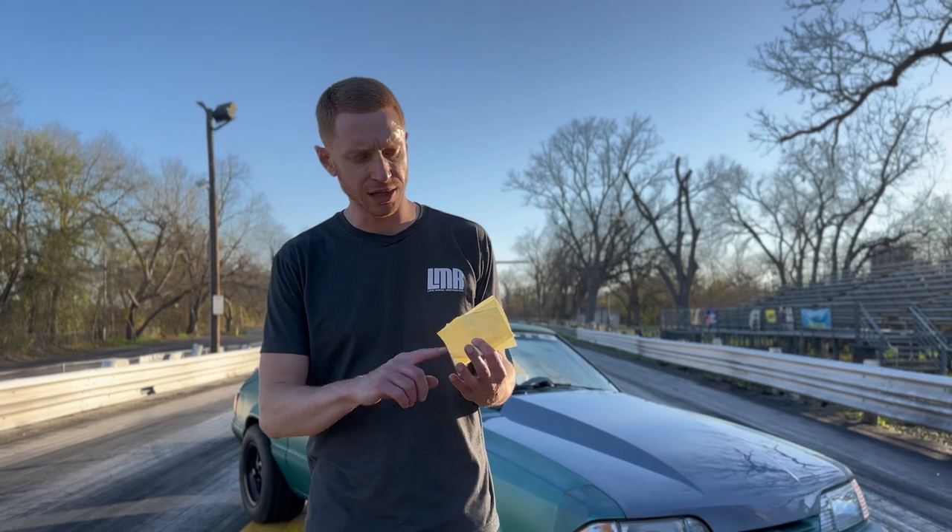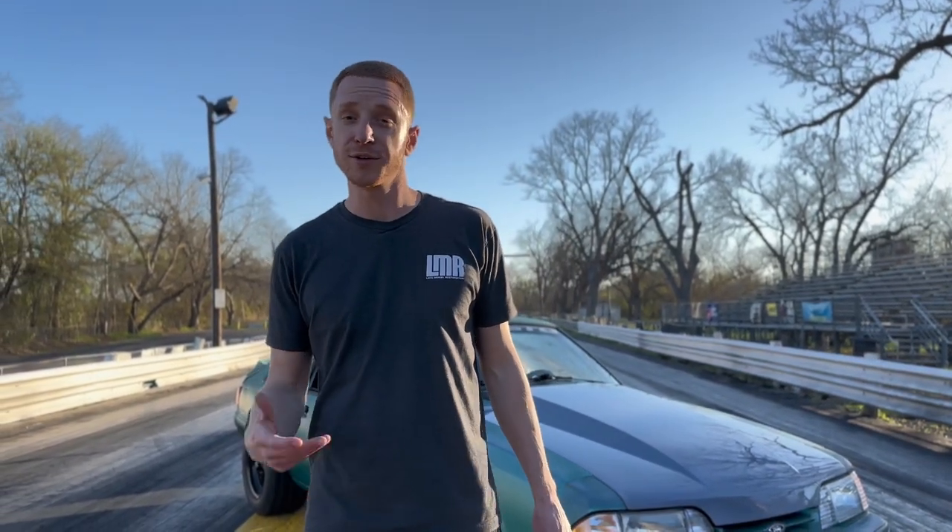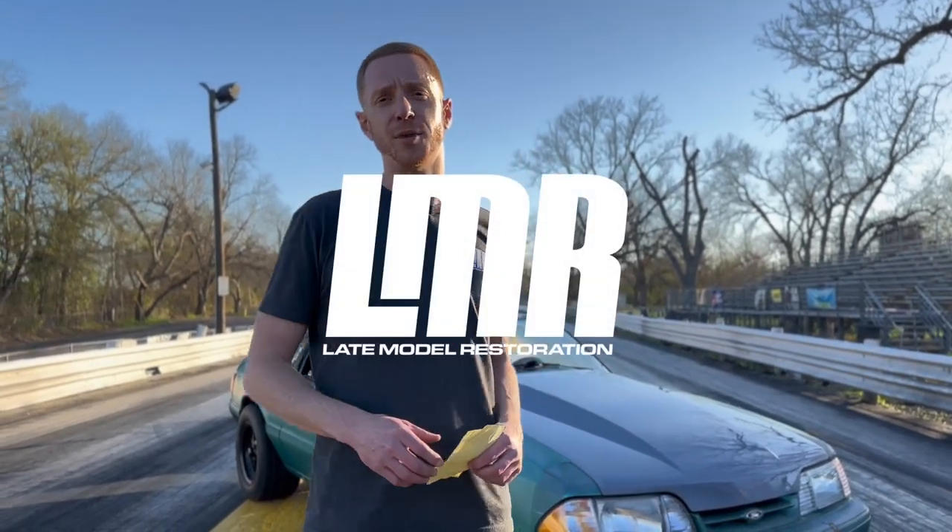We're going to sign off for the day. Hope y'all enjoyed it. Remember to like, subscribe, and turn on notifications so you don't miss any of our future uploads. Until we catch you on the next one, y'all know what to do for all things Ford Mustang — keep it right here with the Real Enthusiasts, LMR.